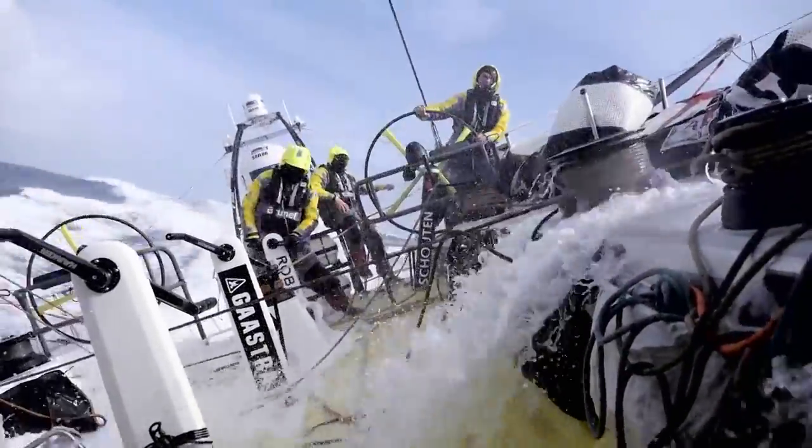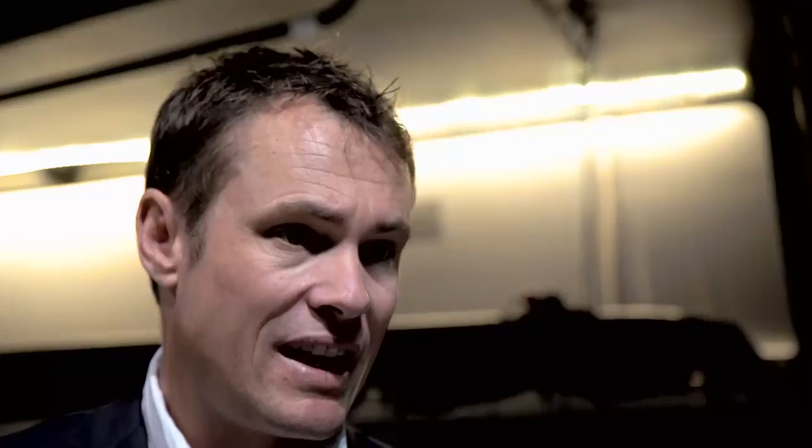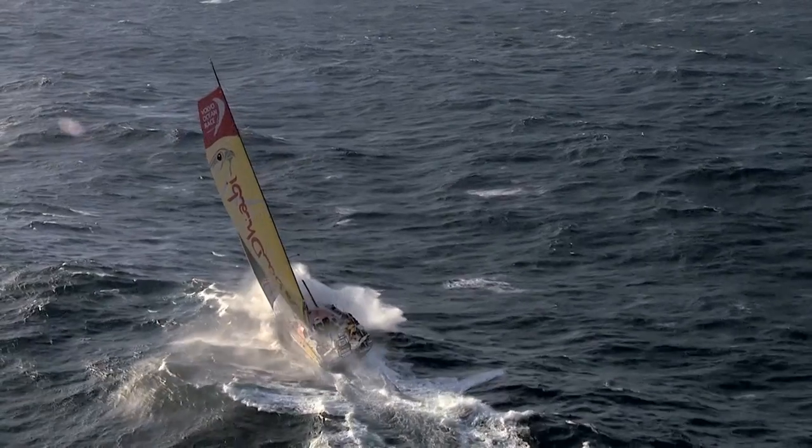The new boat has been designed to sail with a smaller crew — at this stage we're looking at between five to seven, plus the onboard reporter. We still strongly want to encourage female participation and youth participation. Maybe the idea of having the biggest guys on the boats is not there, so it could be attractive for female sailors and youth sailors. Because to make these boats go fast, you're going to have to steer them fast, and that's what a lot of the female sailing community can do.